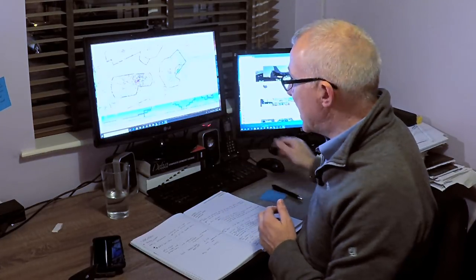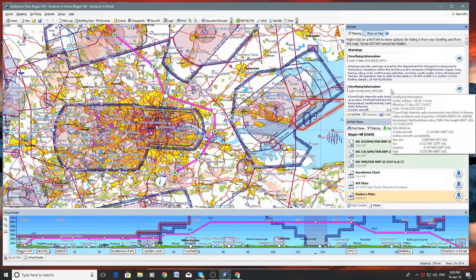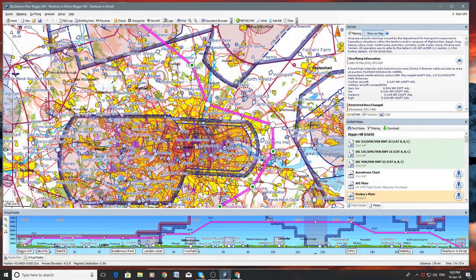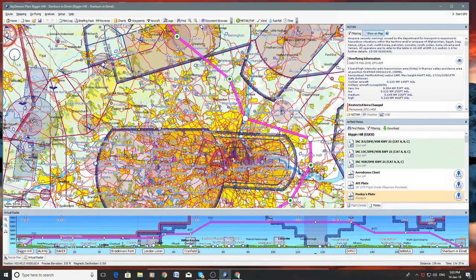For NOTAMs, Notices to Airmen, Skydaemon is actually pretty good at doing this, because it generates a list of all the NOTAMs for your route along the right-hand column, under the NOTAM panel on the PC version and also on the iPad. Skydaemon is particularly good at illustrating those areas affected by the NOTAMs on the route. You can see one here — hovering over it shows model flying scheduled from the surface to 2,000 feet. There's another one: captive balloon or kite scheduled.